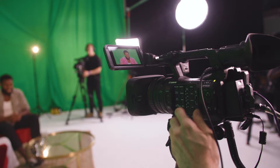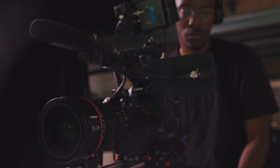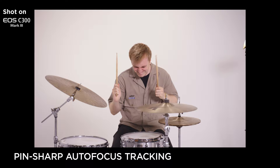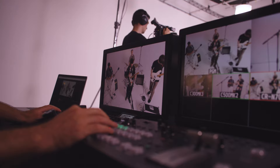Canon are also announcing all-new, free-of-charge firmware updates to their Cinema EOS range, joining the recent firmware update to the XF605 camcorder. Both the EOS C500 Mark II and C300 Mark III are now capable of utilising Canon's accurate and reliable dual pixel AF face detection technology, allowing for up to 120 frames per second, providing pin-sharp autofocus tracking while shooting fast-paced slow-motion sequences.